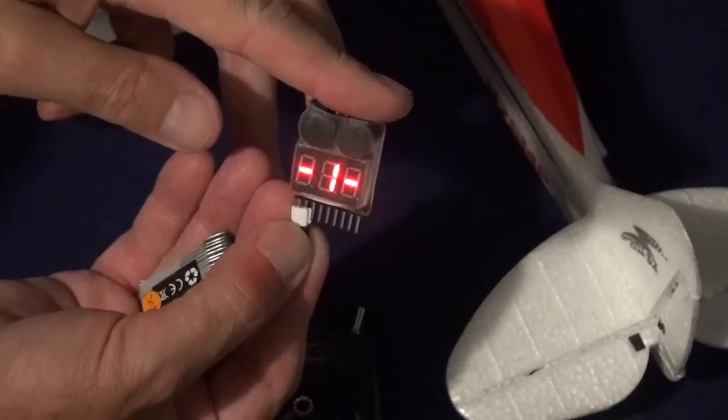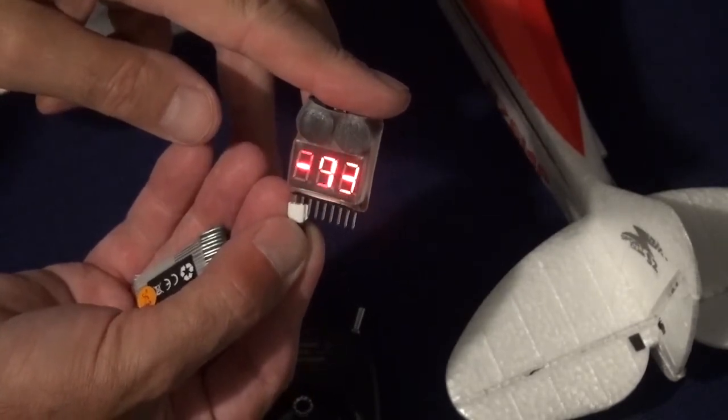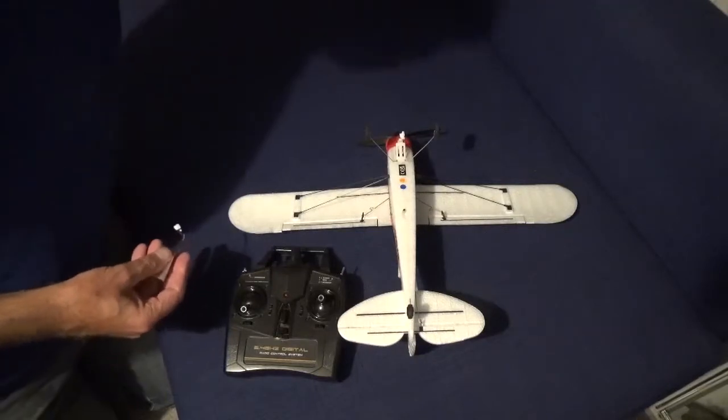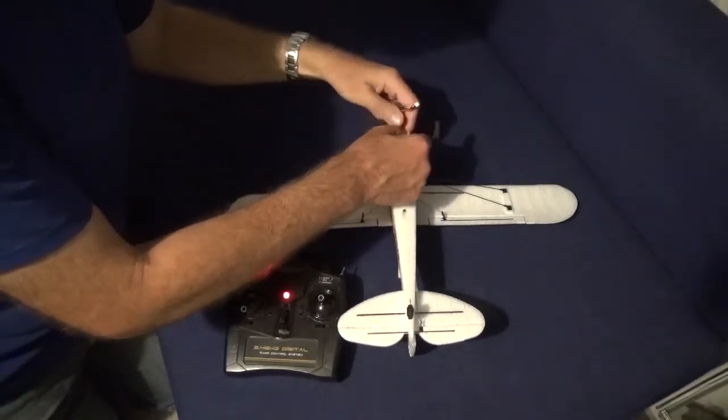The power of the battery is at 3.93, so there's enough power in there. I've just replaced the batteries in the transmitter too. I'm going to go through the normal procedure: transmitter on first, then plug the battery in.